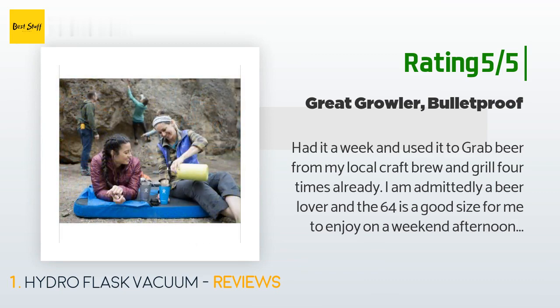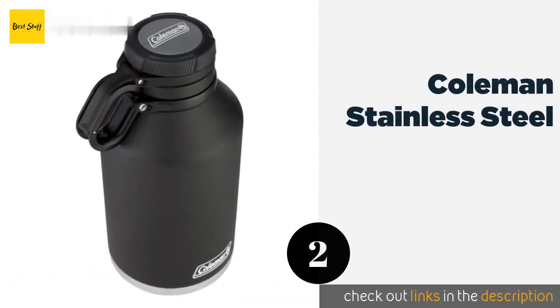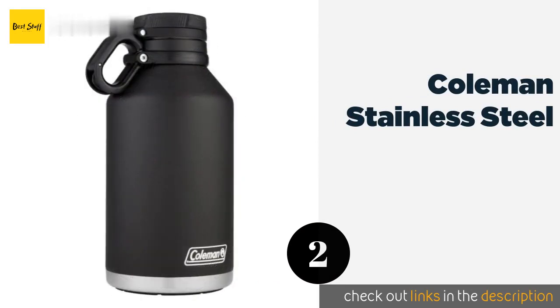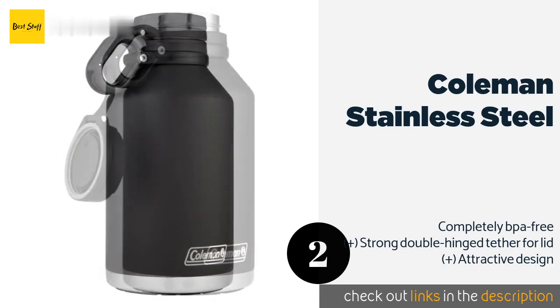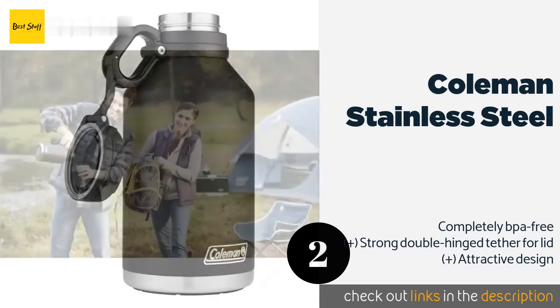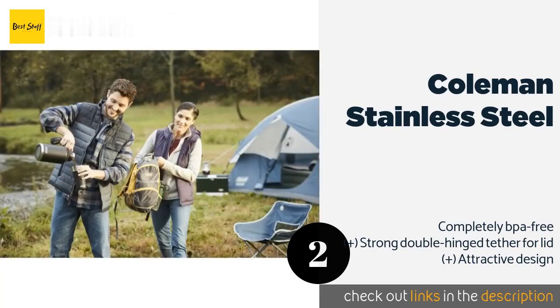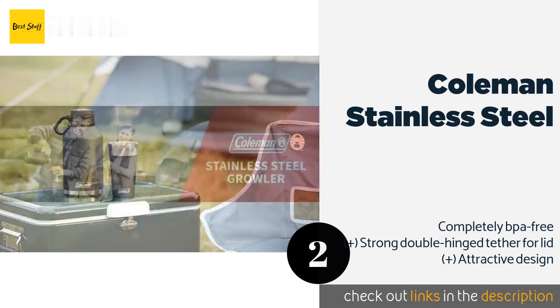The second product on our list is the Coleman Stainless Steel. Most options are designed for the simple transport and storing of a large amount of liquid, but the Coleman Stainless Steel boasts features that many others can't top. It has a textured grip as well as a high-impact handle that can take some abuse. This product is available on Amazon for $30.